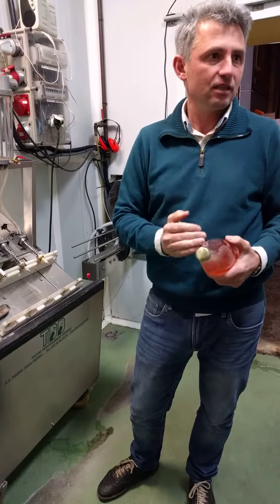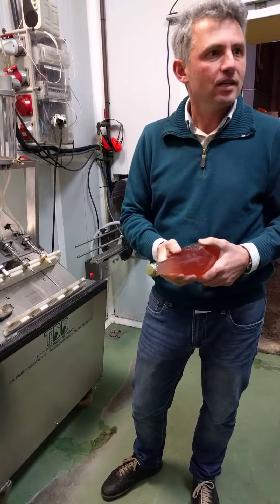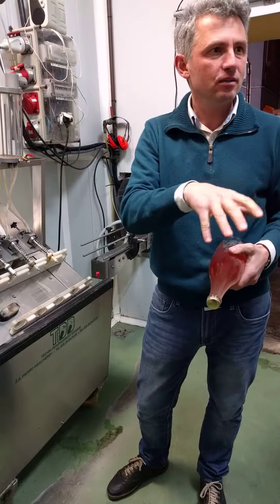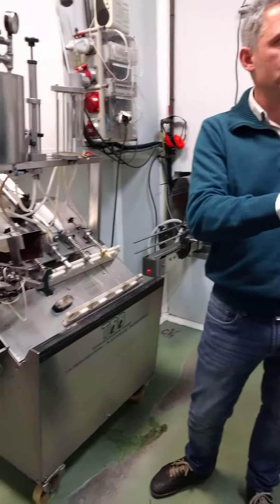The yeast goes down? Yes, the yeast goes down. So when you open it up, the yeast shoots out? Yes. In fact, we were using the freezing machine for many years. With this machine, we were using also the freezing machine.